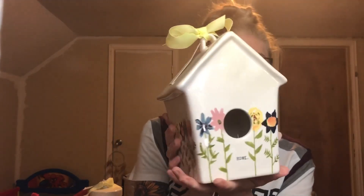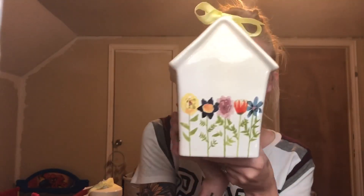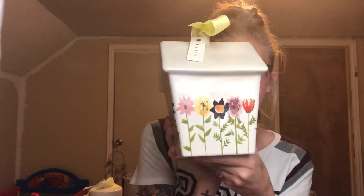This one is the Mother's Day birdhouse I got from Home Goods. It says 'home' on the bottom and has flower detailing all around the sides — a very beautiful birdhouse and one of my favorites.